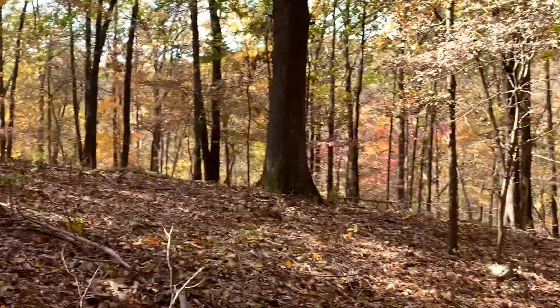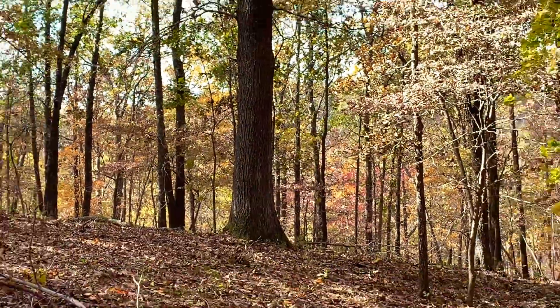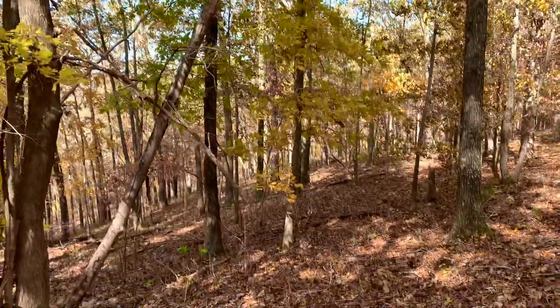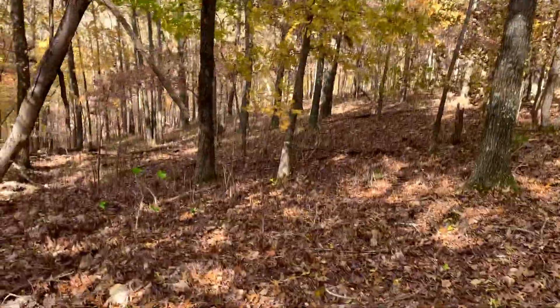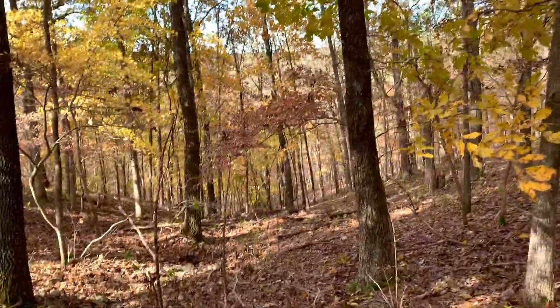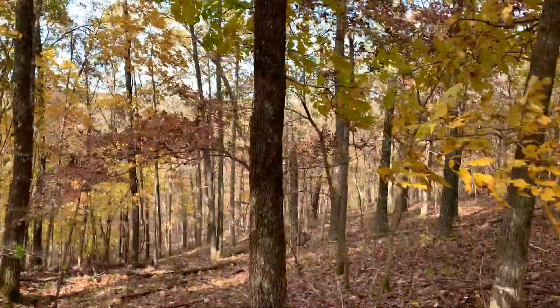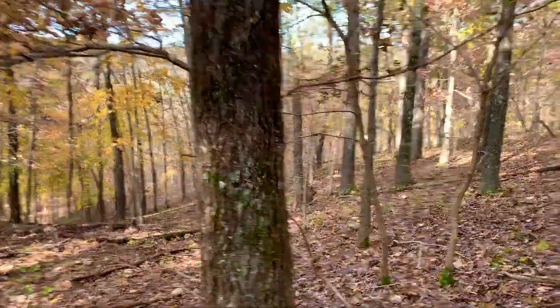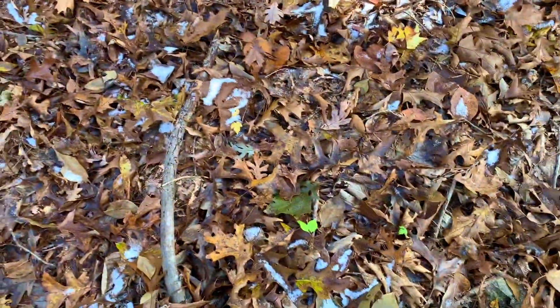Nice big tree right there. There's a little bit of snow right there.